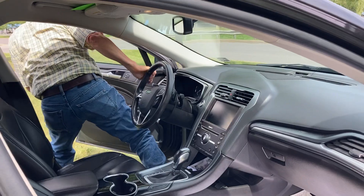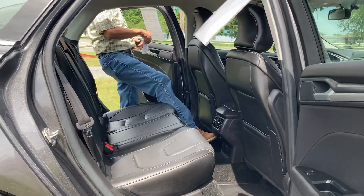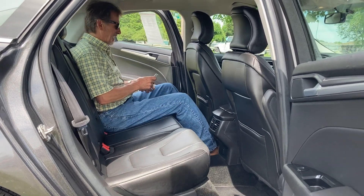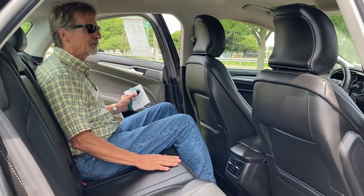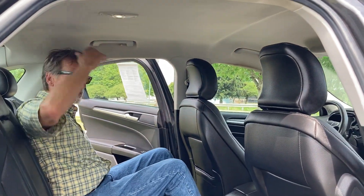I'm going to take back that statement about navigation — that's probably about the only feature this car is missing. Great legroom here. Take a look at the headroom.